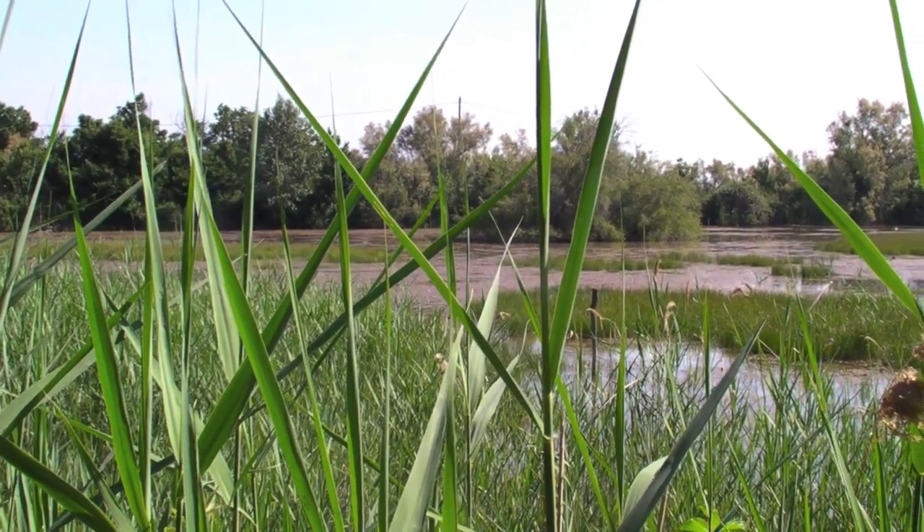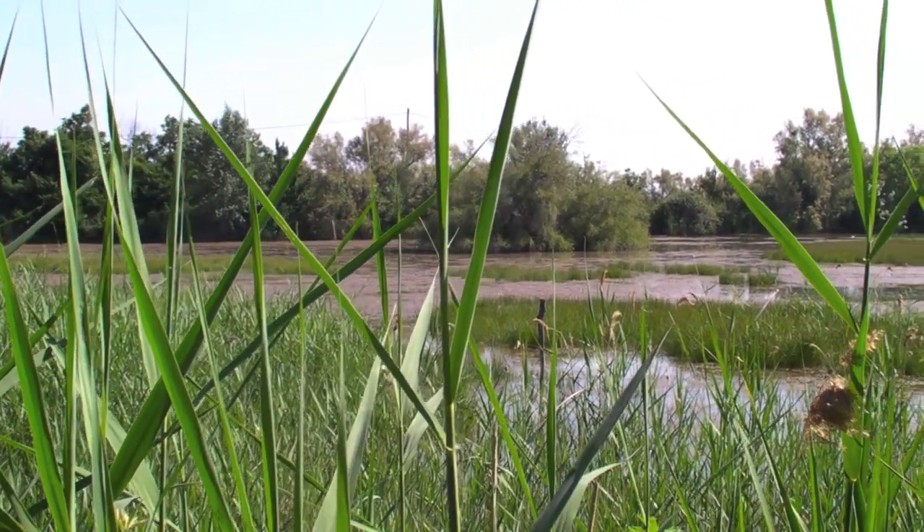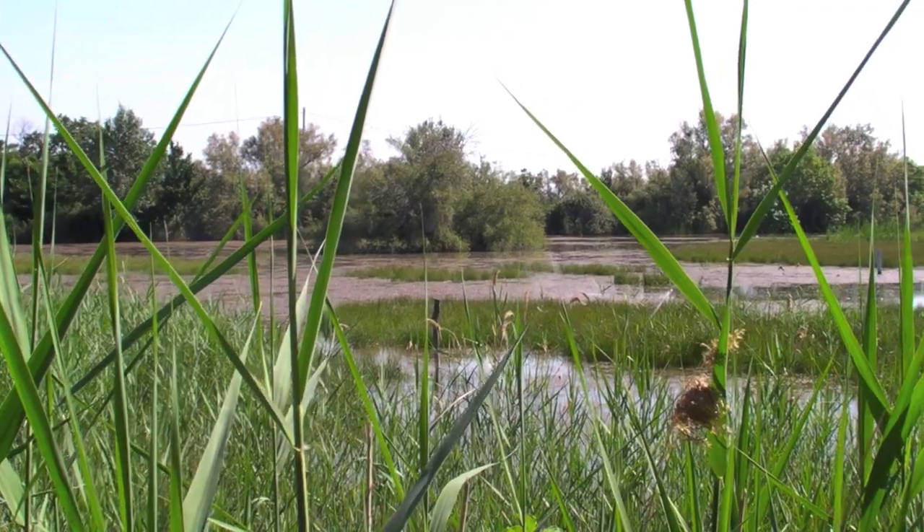We're still in the Camargue, which is the delta of the Rhône River. One of the dominant species in the Camargue is Phragmites australis. The common name is roseau commun. It has a global distribution and occurs all over the world — in the Mississippi River Delta and many other deltas of the world.